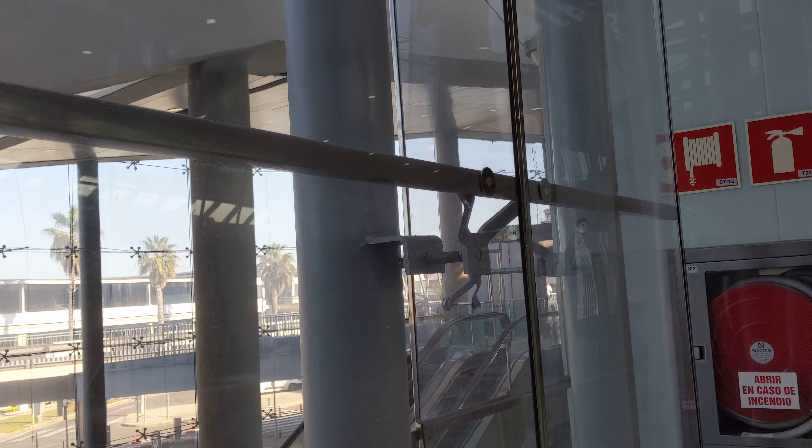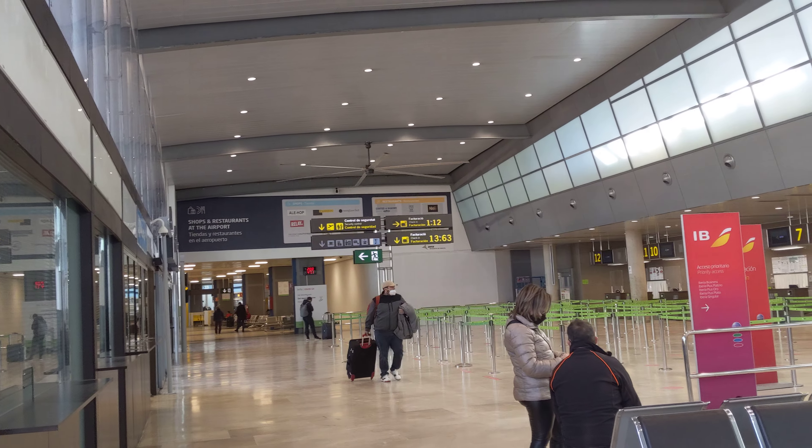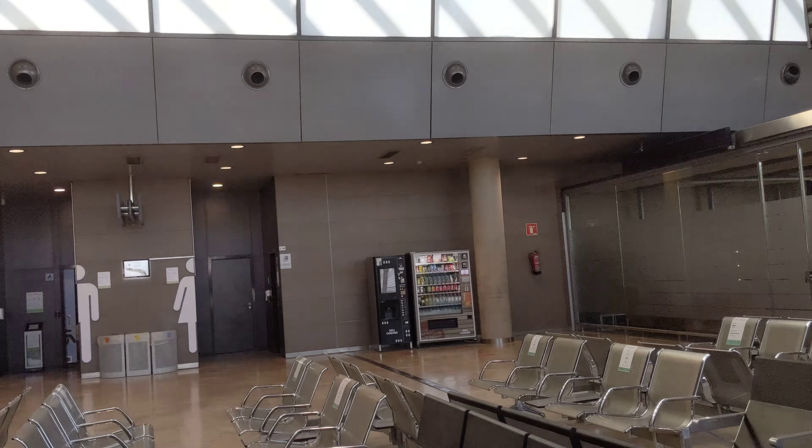It does have flights to Europe — there's Amsterdam, Bologna, Ibiza, Madrid. I'm taking the Tenerife flight. There's also Rome, Milan, and Seville. So it's kind of regional to Europe.